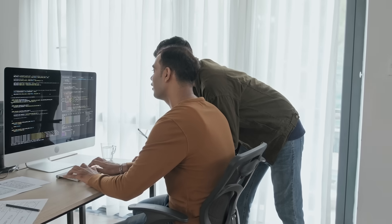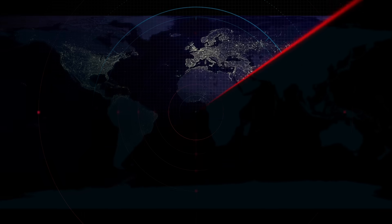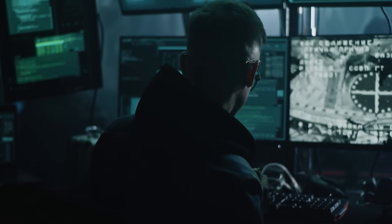In 2025, Mac users are more privacy conscious than ever. Whether you're browsing the web, streaming videos, or working remotely, your online data is constantly at risk. While macOS has strong built-in security, it doesn't prevent your internet traffic from being monitored by ISPs, advertisers, or even potential hackers on public networks. That's where a VPN, or virtual private network, becomes essential.